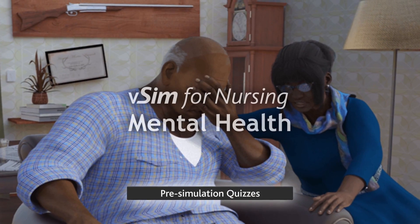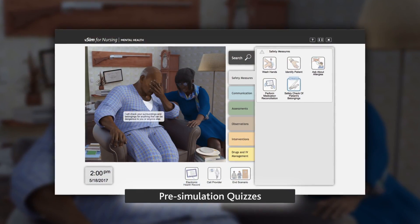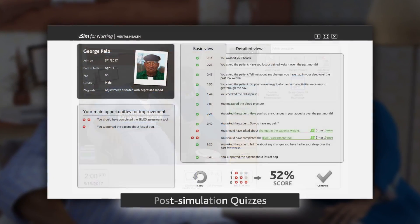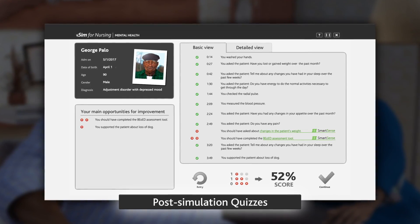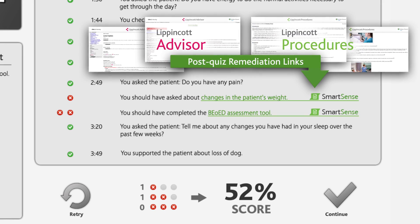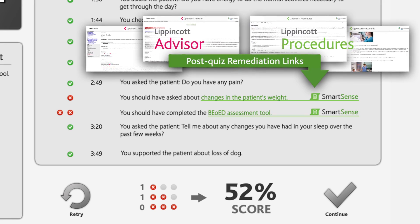Pre-simulation quizzes identify the areas students need to understand better before entering a scenario. Post-simulation quizzes then show how they improved on those areas. In addition, SmartSense links provide immediate access to remediation resources.